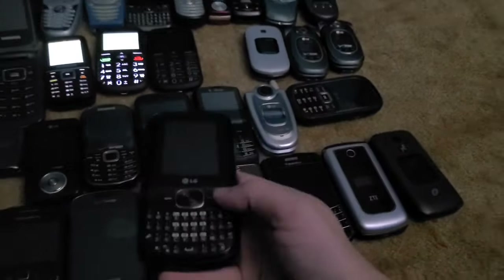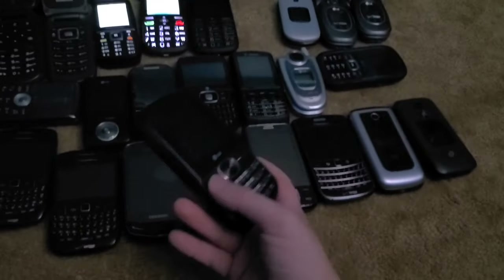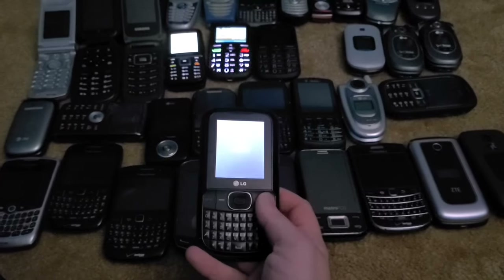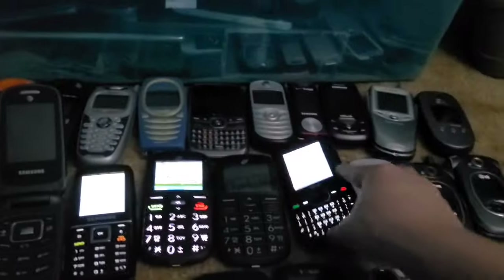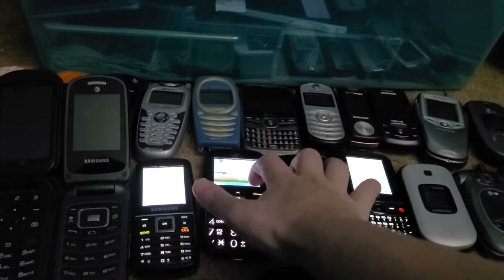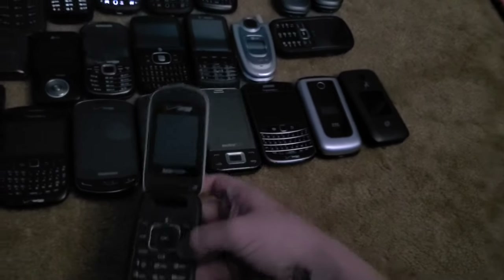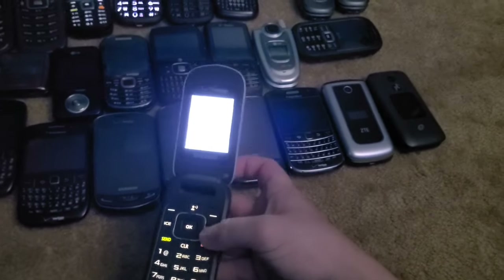Next is this LG B500G. I remember the model number — it works and I got it from my mom's boyfriend back in 2018. This is also a Samsung Gusto 2 — it opens up like a clamshell and works perfectly fine.